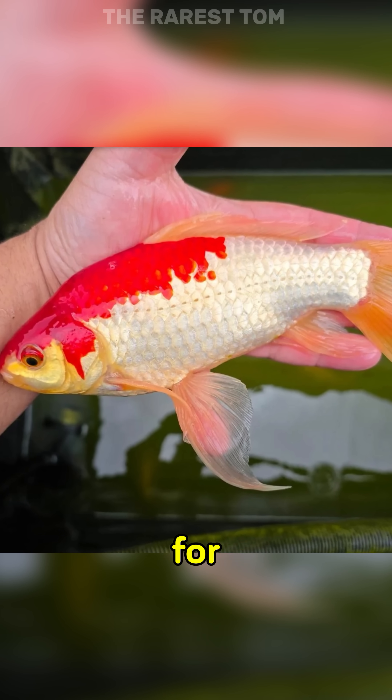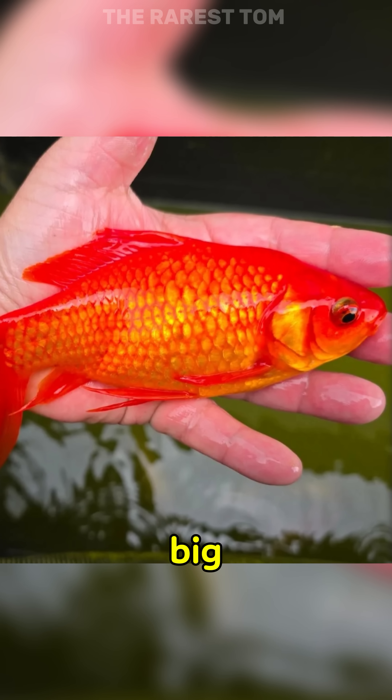Someone has had these goldfish for about five to six years. I didn't know they got this big. That's what she said.